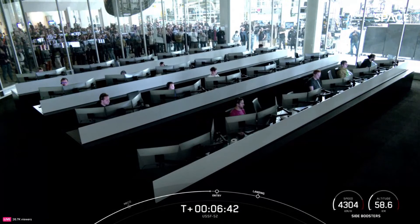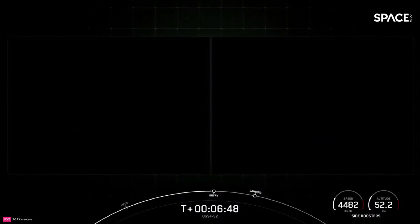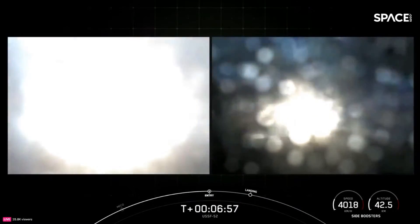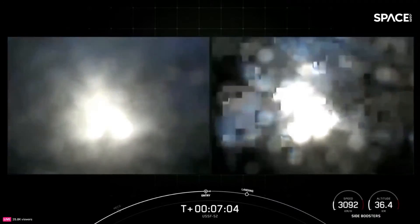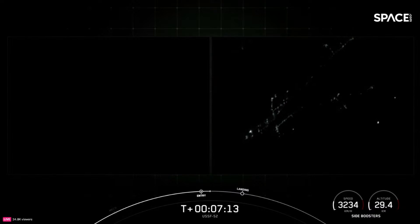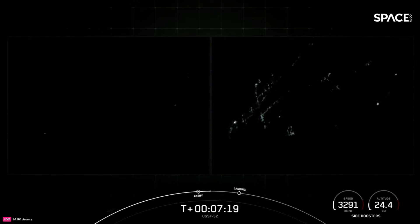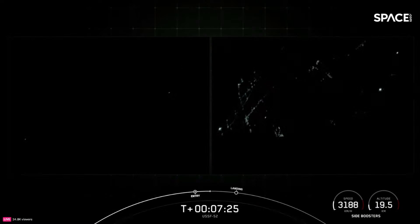The entry burn is coming up for the side boosters. Booster entry burn startup — the entry burns have begun. You can see on your screen the engines have reignited. Booster entry burn shutdown. A short burn for both boosters, just under 20 seconds. All vehicles are on nominal trajectories.